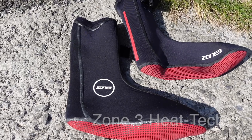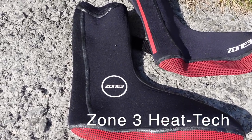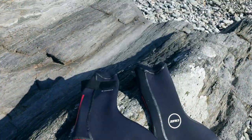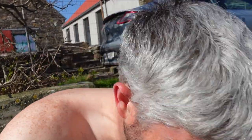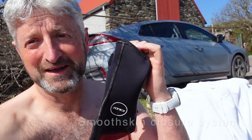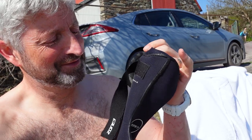It's a beautiful morning but the water back there is still only 10 degrees — still early April, still cold. But these socks, there's some trickery in them. They're these Zone 3 Heat Tech socks and I don't know what's going on but they're magical. They're just like any other pair of swim socks I've ever had, but they have this little strap thing going on, and that's about the only difference I can tell with them.